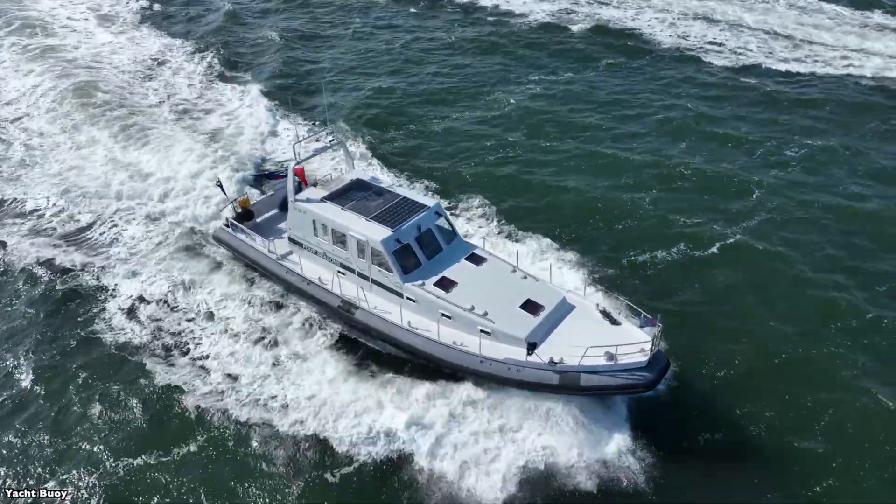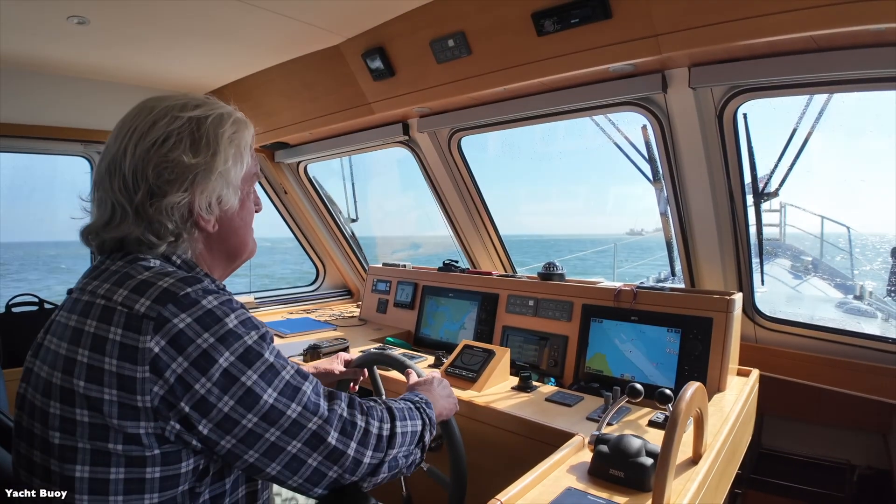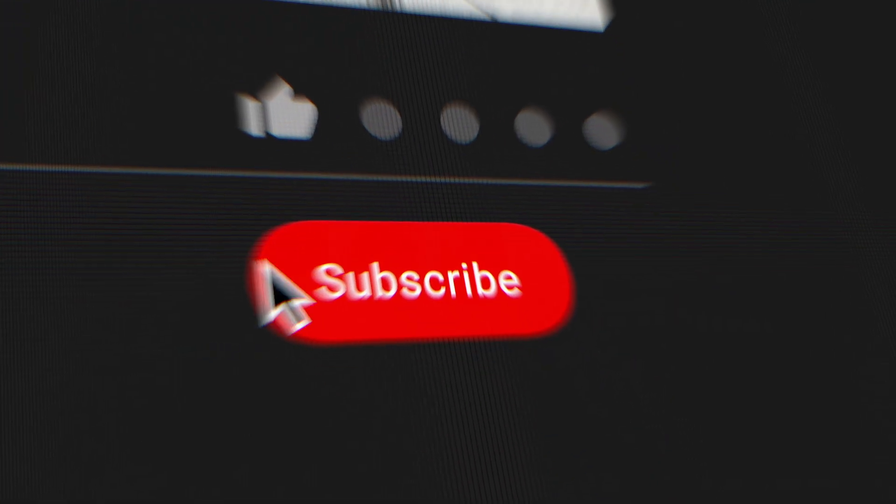Hey everyone, welcome back to the channel. If you enjoy learning about unique boat designs, make sure to hit that like button and subscribe for more videos like this.